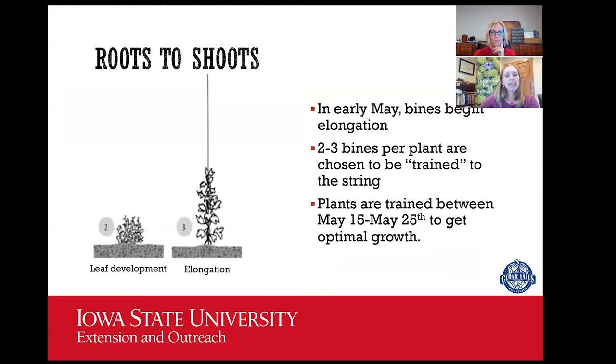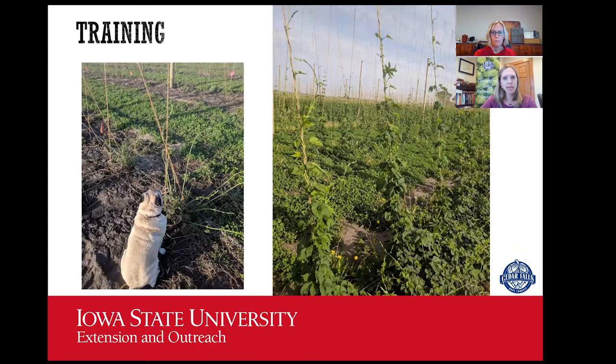We'll see the bines start to grow upward. Ideally between May 15th and the 25th, we will be training the plants. We go through and pick two to three bines per string and physically wrap them around the string — that's what it takes to train it to grow upward. Research has found that two to three bines per string is the best way to optimize yield. If you put more, the plants compete with each other; if you put less, you're not optimizing the real estate. The plants are trained clockwise because they follow the sun from east to west, so they naturally grow clockwise.